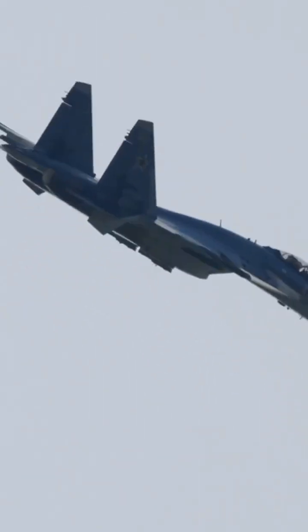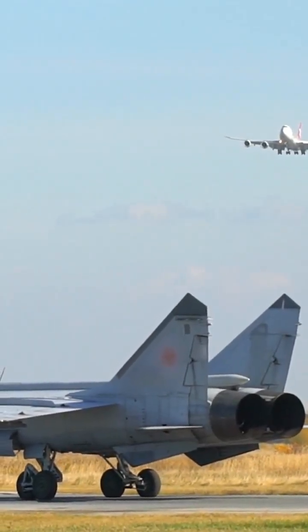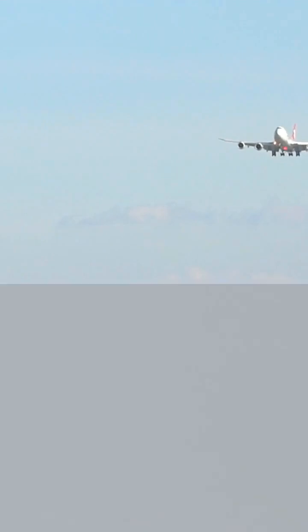Western fighters use IRST too, but often in pods — great for flexibility, but they create drag. Russia's integrated sensors are slightly more sleek and efficient.